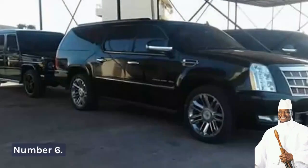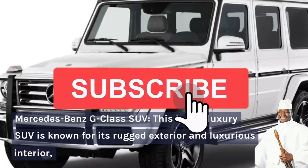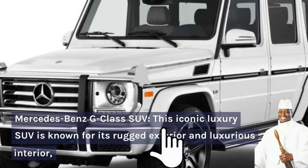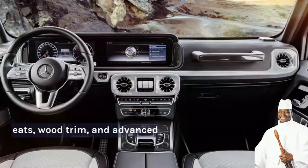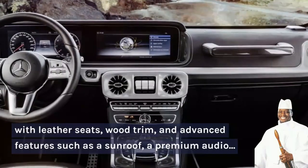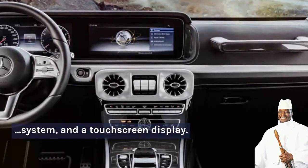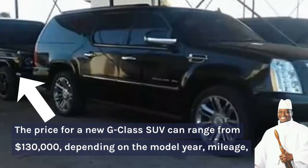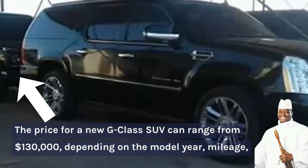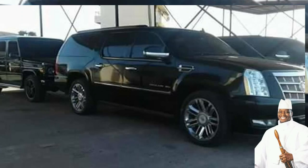Number 6: Mercedes-Benz G-Class SUV. This iconic luxury SUV is known for its rugged exterior and luxurious interior, with leather seats, wood trim, and advanced features such as a sunroof, a premium audio system, and a touchscreen display. The price for a new G-Class SUV can range from around $130,000 US dollars depending on the model year, mileage, and condition. Jame had one of these.